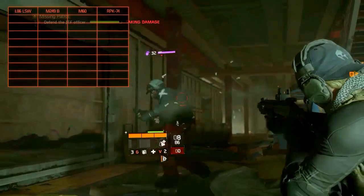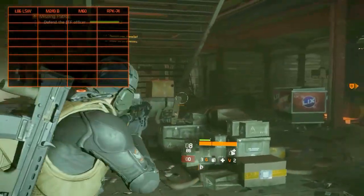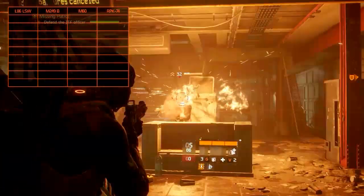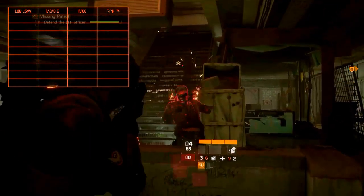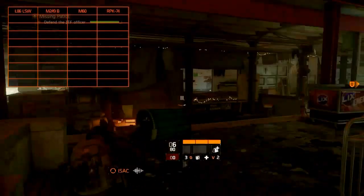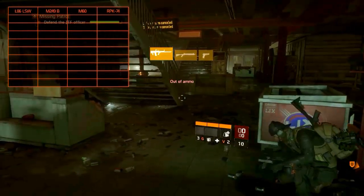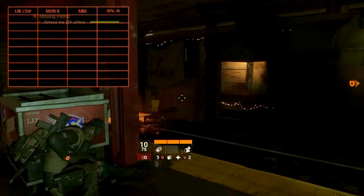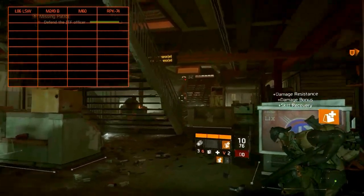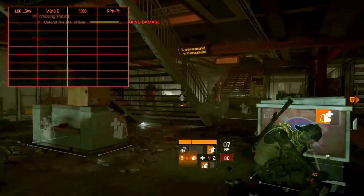For every weapon we will review the following statistics: the fire mode, meaning if it fires in an automatic, burst, semi-automatic, bolt-action or pump-action fashion; the damage in terms of high, medium or low; the optimal range; the rate of fire; the magazine capacity; the accuracy, meaning the size of your crosshairs when firing; the stability, meaning the vertical drift, kick or recoil pattern; the reload speed; and the available modification slots. We won't review the weapon variants — for more information on the variants, watch the individual weapon guides. So let's get into it.